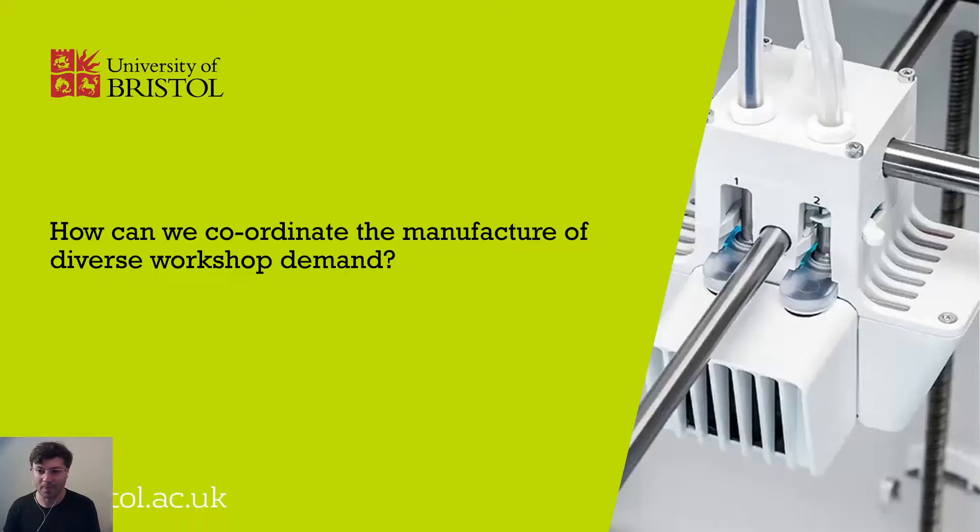Most workshops today are operating on a first come first serve basis. That leads us to our research question: can we do better than first come first serve, and how can we coordinate the manufacturing of diverse workshop demand?